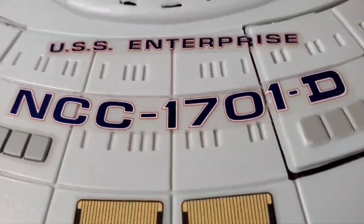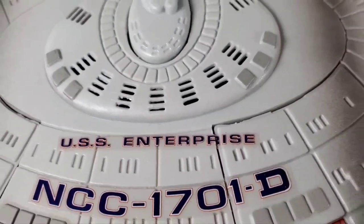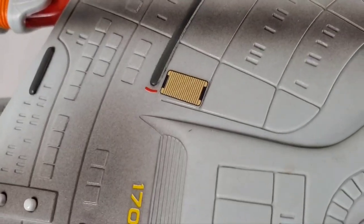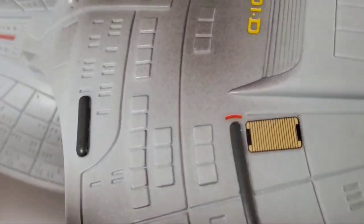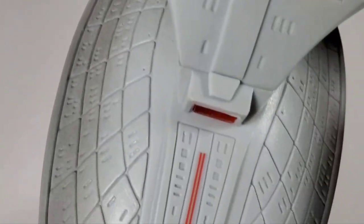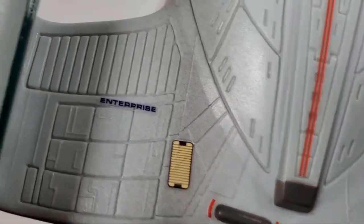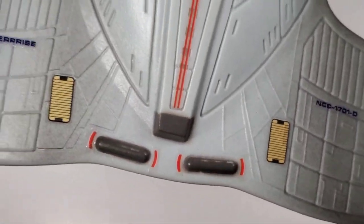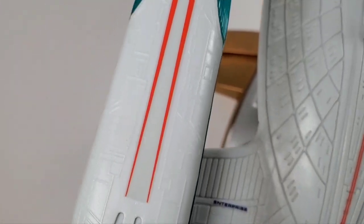The USS Enterprise label is supposed to go directly above the NCC-1701-D, but there wasn't enough room to put it there without it looking smooshed. Some of these stickers go over ridges, and it's not like a model kit where you can put solvaset on there to make the stickers settle down into the grooves. That's not how that works unfortunately, but they do go on pretty well.